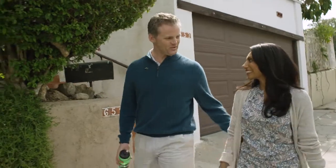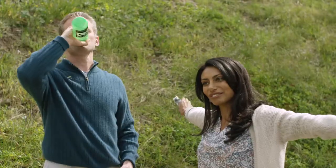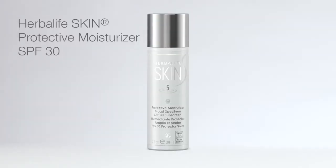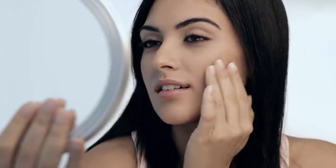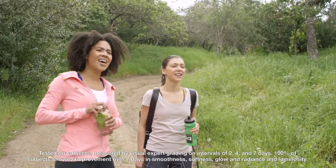Well, let's not forget about outer nutrition. Since sun exposure causes most of the skin damage that we think of as a normal part of aging, we should be wearing our Herbalife Skin Protective Moisturizer SPF 30 on a daily basis, because it is an effective sunscreen for everyday exposure to the sun.